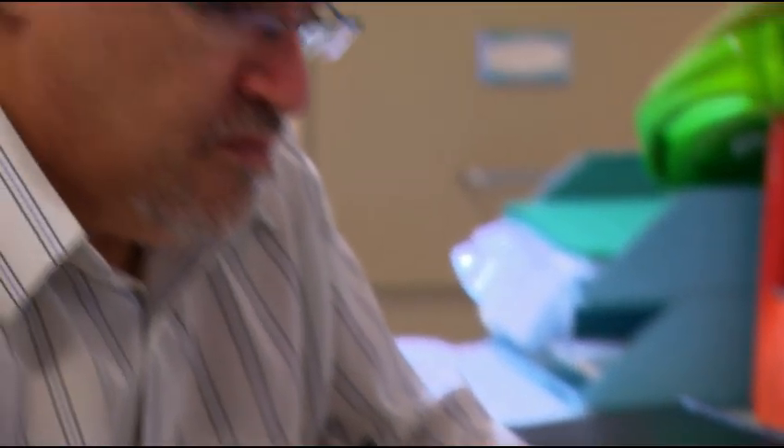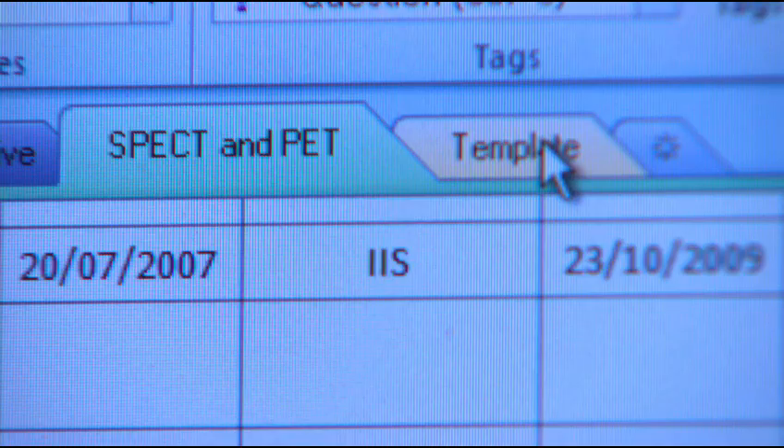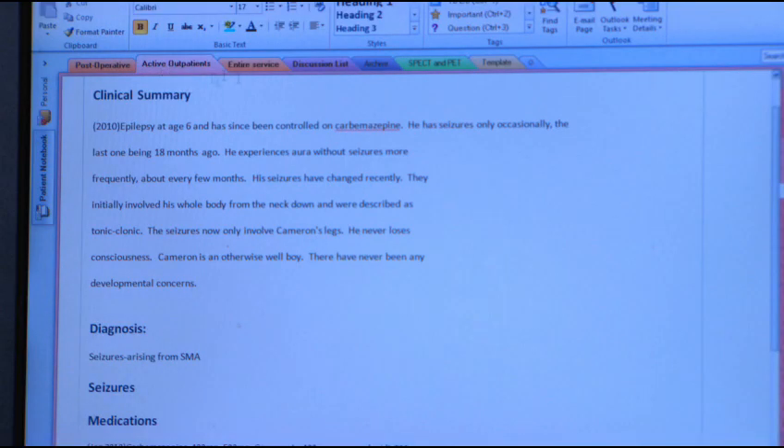We've been using it consistently over the last two months, and it's been adopted to the point that when a new patient comes into our service with complex epilepsy, we say 'can we create a OneNote folder for this patient so we can start putting the information in.' Every week we say this is so much better than what we used to be doing. Really, it's a project that has improved patient care.